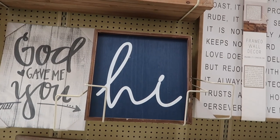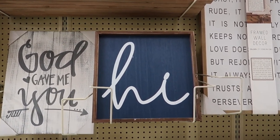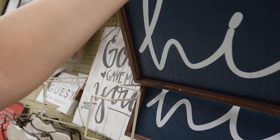This 'Hi' sign is great if you like a farmhouse style or a coastal style of decor. You can definitely layer it against a mirror that you may have on your console table in the entryway of your home, for $7.